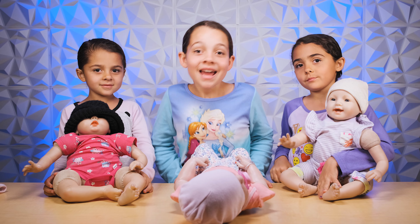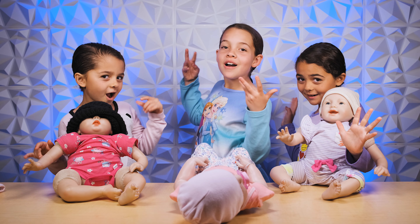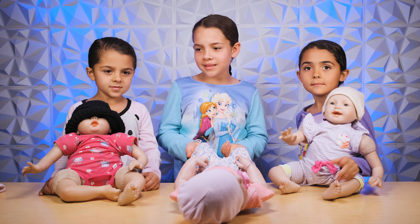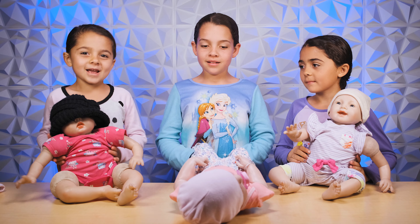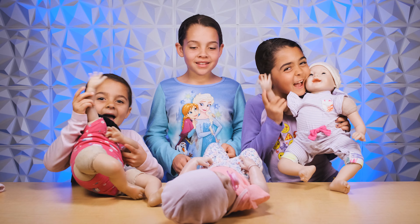Hey guys! Welcome back to our videos! We are the Mateo Girls! We are going to be playing with our Reborns, and that is going to be so much fun!